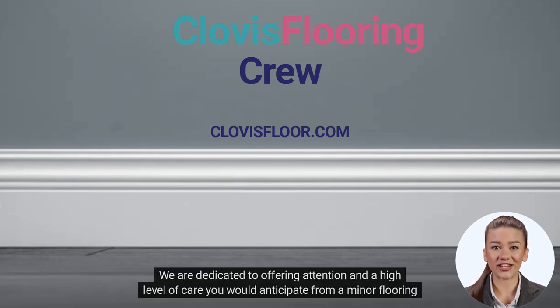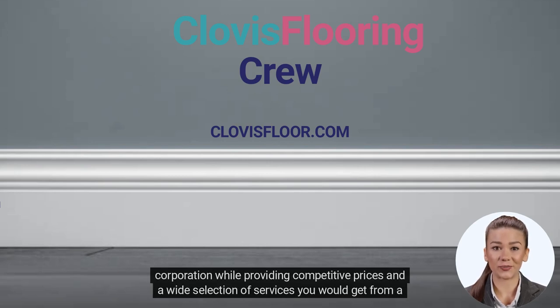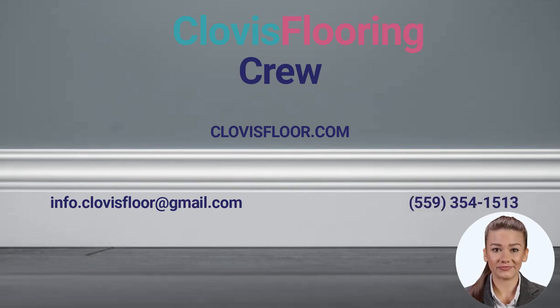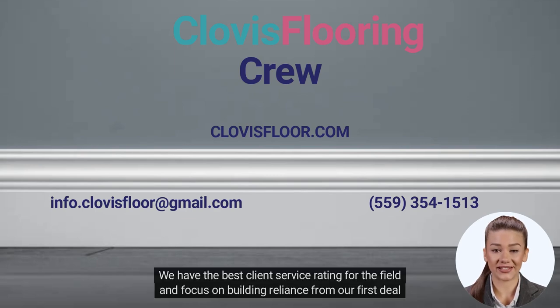We are dedicated to offering the attention and high level of care you would anticipate from a smaller flooring corporation, while providing competitive prices and a wide selection of services you would get from a big company. For all inquiries, please email us at info.clovisfloor@gmail.com or call us at 559-354-1513. We have the best client service rating in the field and focus on building trust from our very first deal with you.